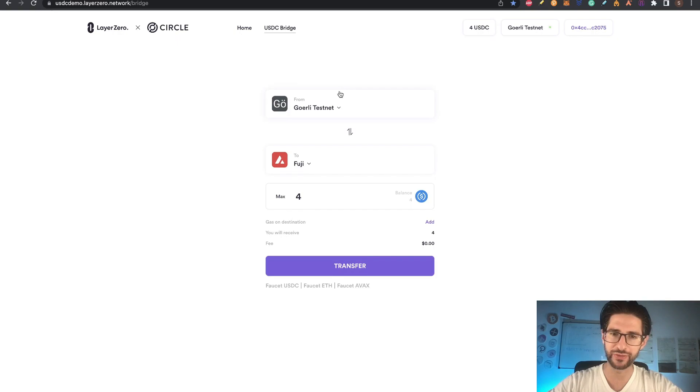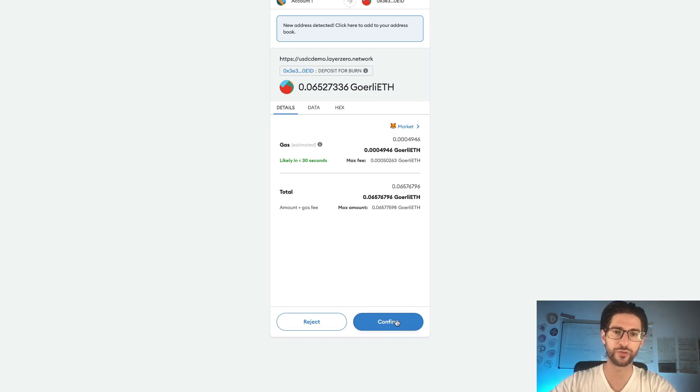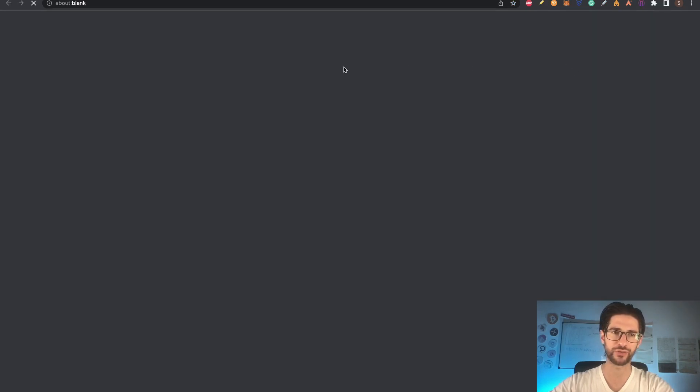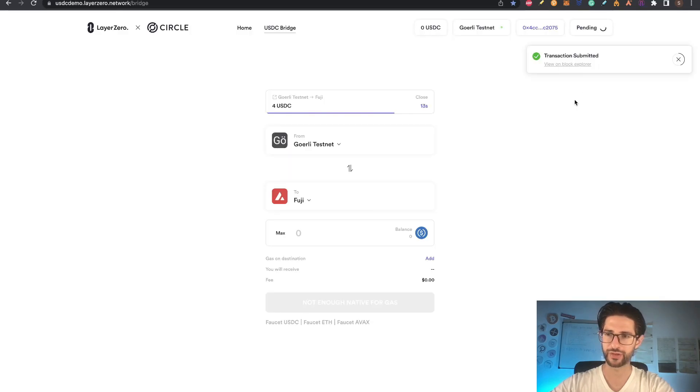Once you have your USDC but still see the message that says you don't have enough for the transaction fee, remember to get more from the Ethereum faucet. Once you have enough, click transfer, confirm the transaction, and wait for the approval — this could take some minutes. You can see the cost is 0.065, so make sure you have that amount. Click confirm, the transaction is submitted, and you can check progress by clicking to view it on layerzeroscan.com testnet. Wait for the pending status to become success.